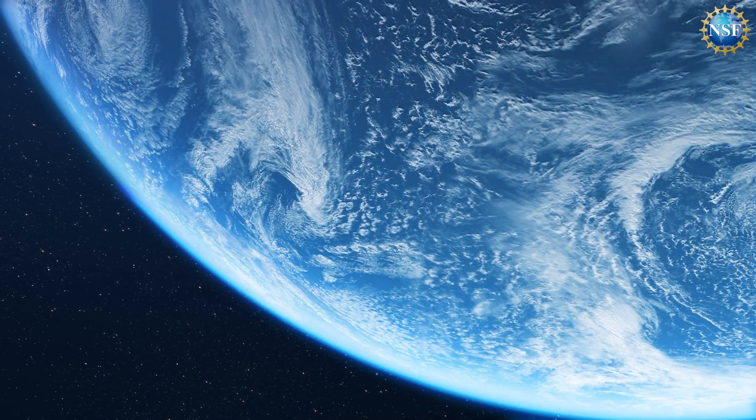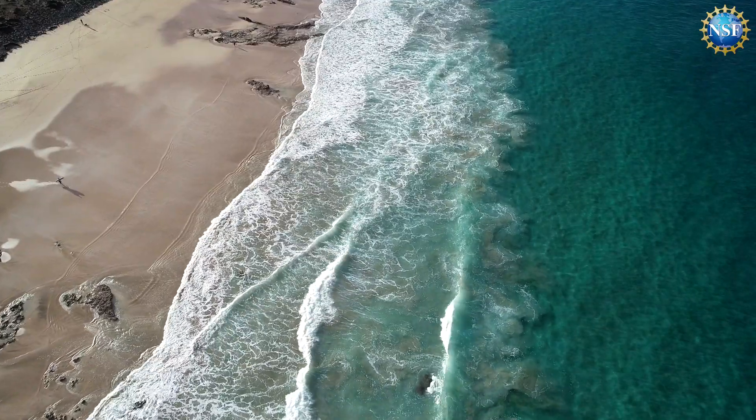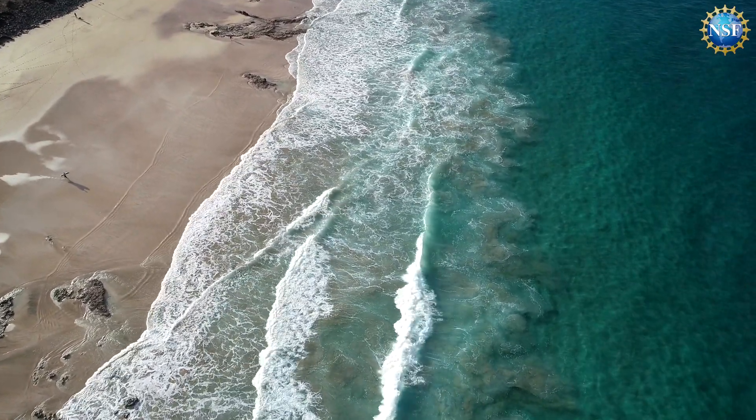The oceans are 70% of the planet. Because we live on land, we don't think so much about the oceans, but they're most of the planet, so planet Earth could probably be called planet water.